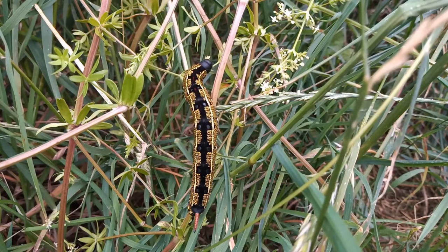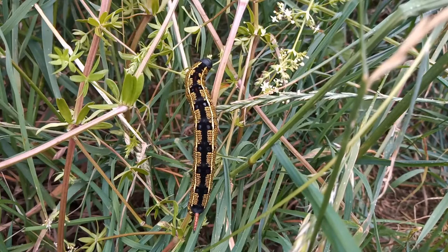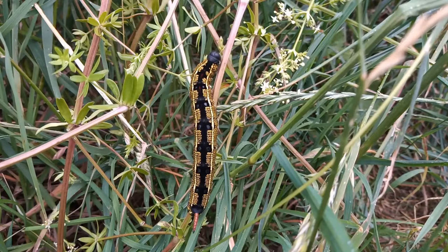Unfortunately, Notts hasn't joined in the fun, or at least no records have been made public if one has occurred at all. There are no striped hawk moth records for Nottinghamshire, which is quite surprising because it's a more regular migrant than the silver striped hawk moth, and Nottinghamshire does at least have one of those and single records of oleander hawk moth. But what a fabulous caterpillar this is.